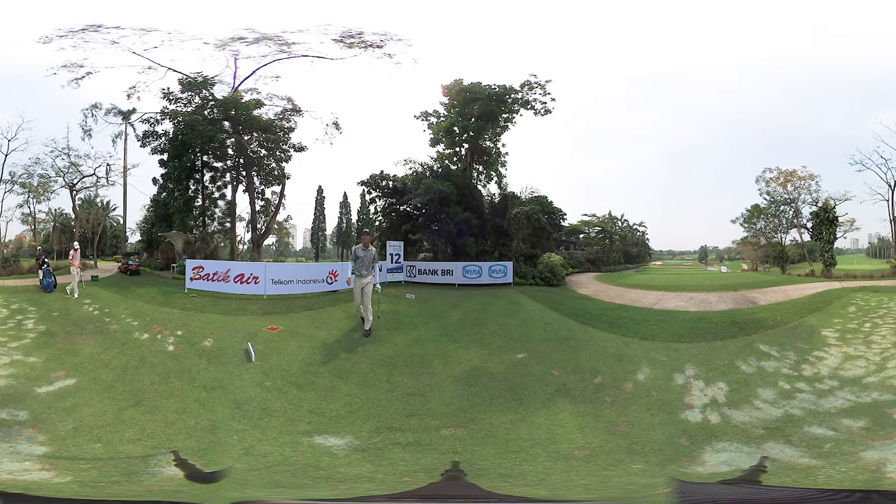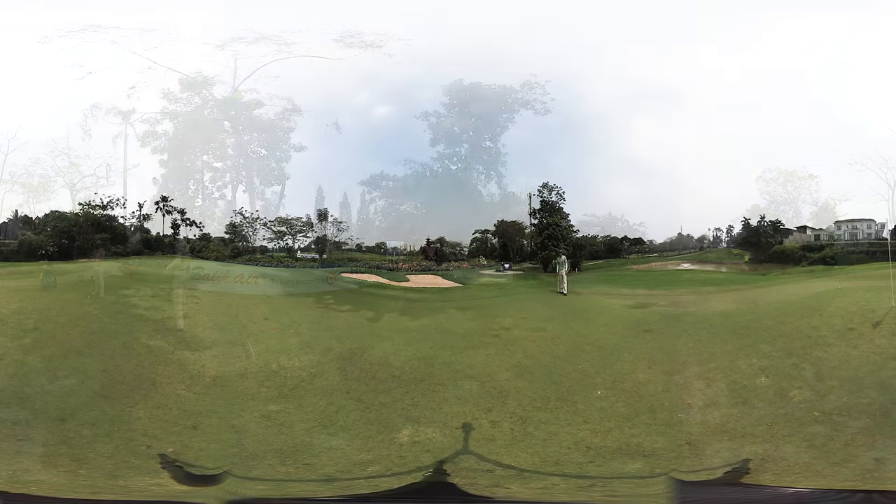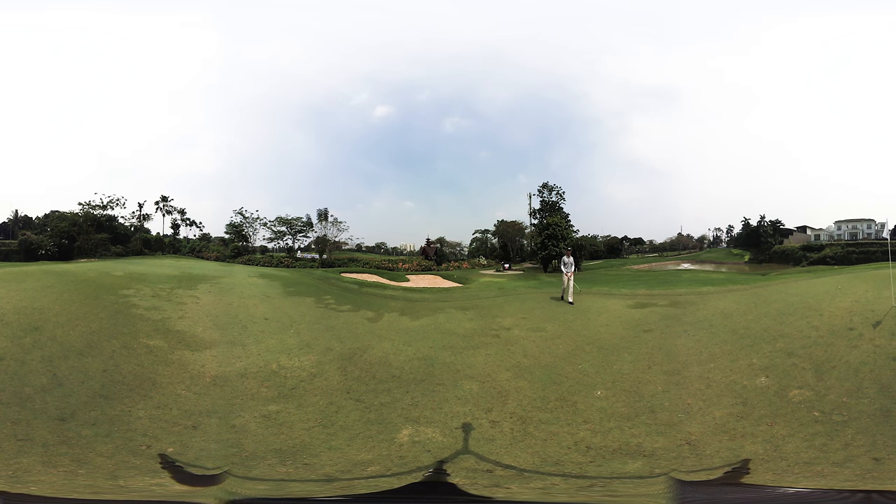Just like that. So yeah, as you can see, I hit a pretty good shot. I mean, it depends who you are, but for me that's pretty good.